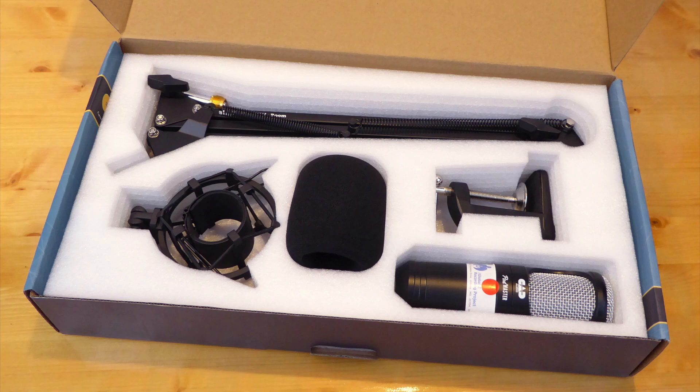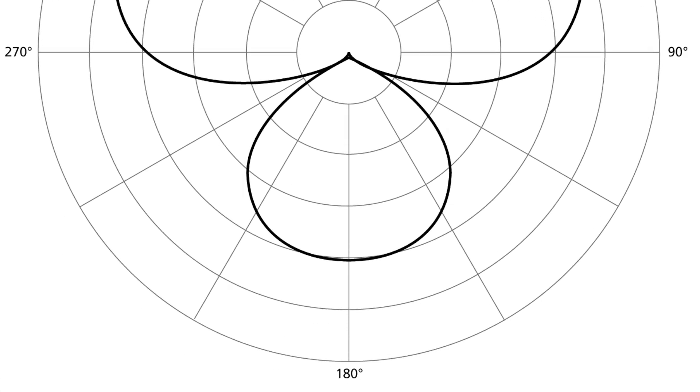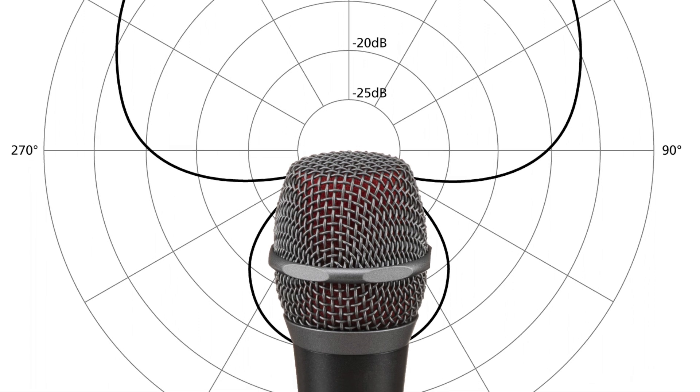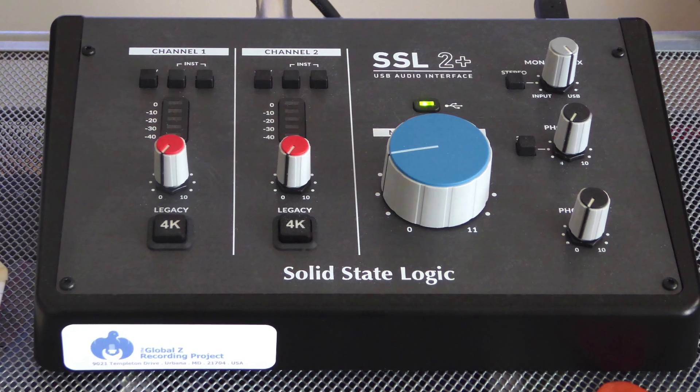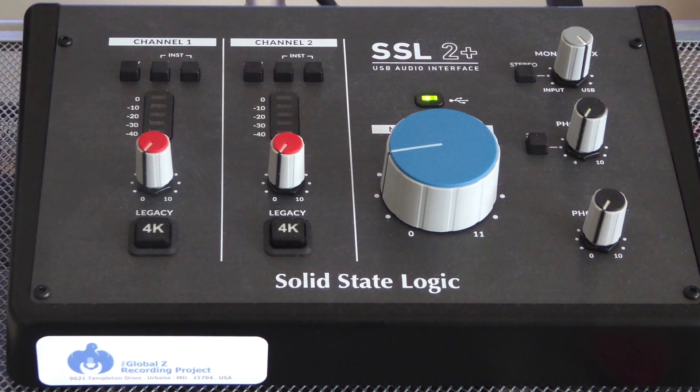The Podmaster Super D has a super cardioid polar pattern, which means it is designed to primarily record what is directly in front of the mic while rejecting surrounding room noise. As it is a dynamic mic, it does not require phantom power. CAD makes a USB version, but the 1200 requires you to plug into an audio interface by XLR cable. As a broadcast mic, CAD is likely going for that smooth but slightly boomy low end. The price is certainly right, as is the bundle it ships with. Give it a listen and see what you think. Now it's time to go on with our show.